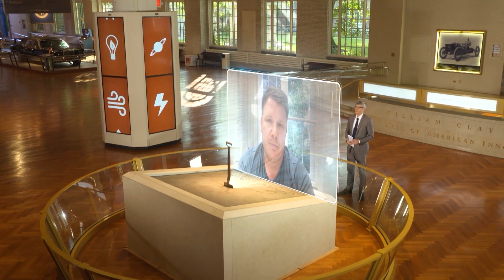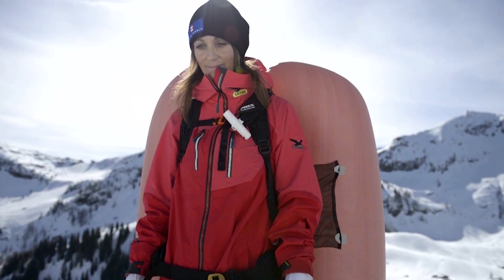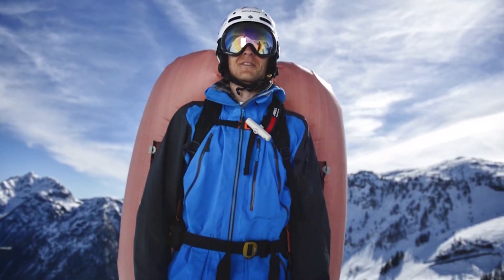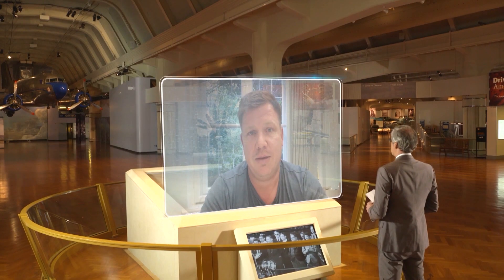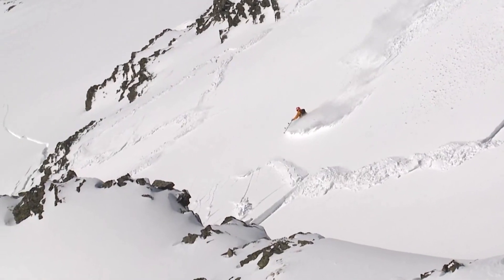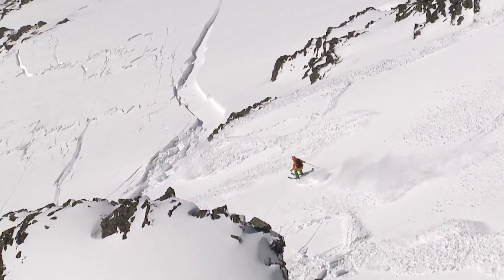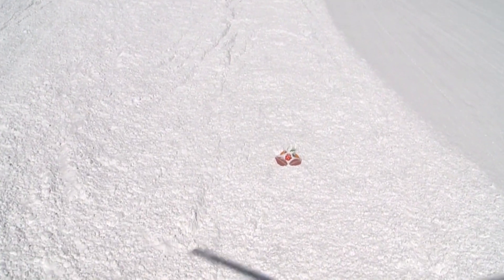How does it work? You pull a trigger and release air in a cartridge which moves out to the balloons on the side, creating a big space on your back that keeps you floating on the avalanche. The technology involves carefully coordinated air pressure systems and cables, similar to the systems used in the airbags in our cars. When deployed, the airbags allow the skier's volume to be greater than the snow mass rolling down the mountain, bringing the skier to the surface.